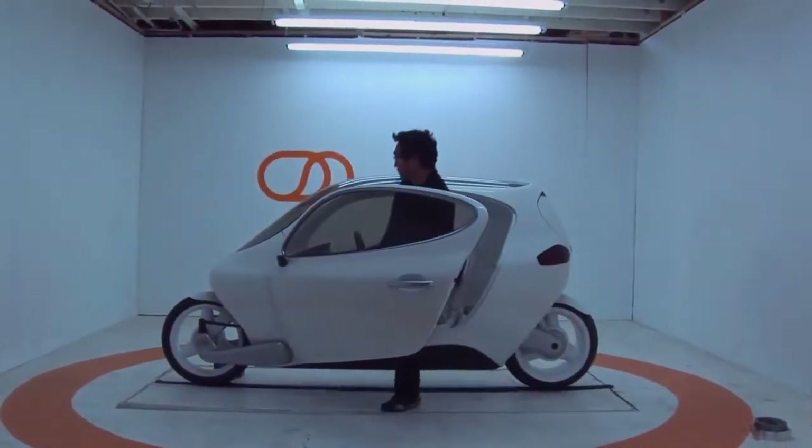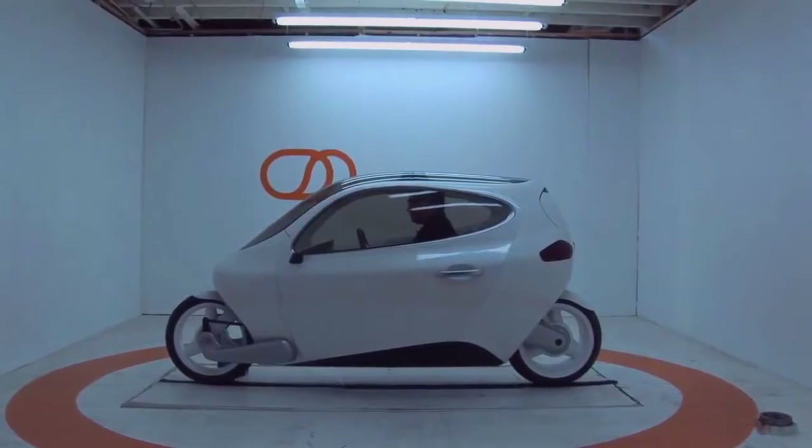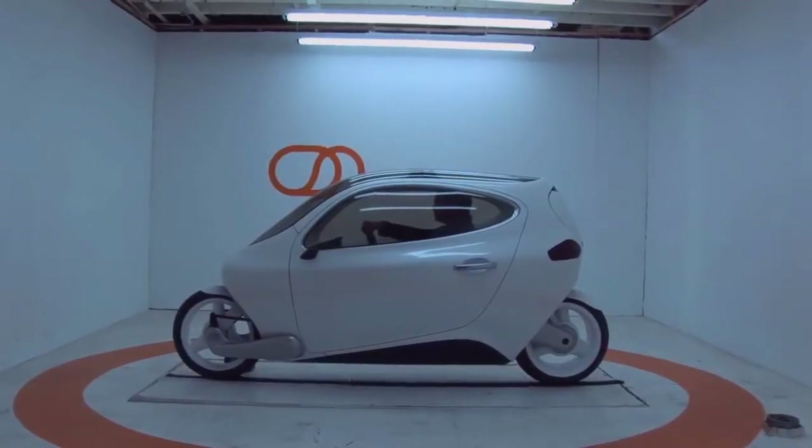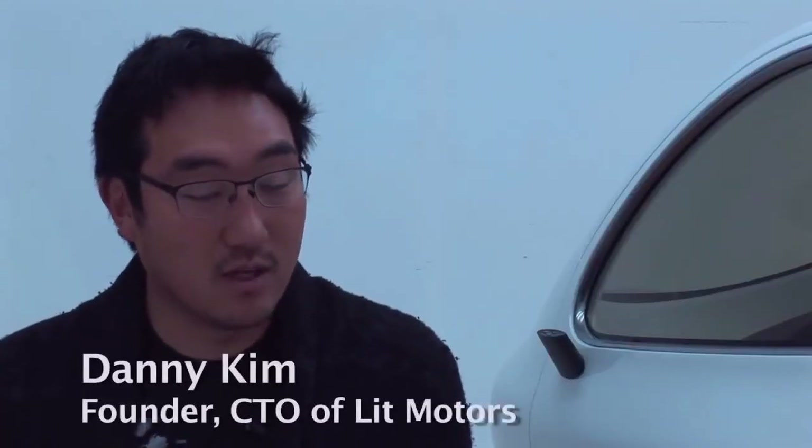We're taking smartphone, spaceship technology on a motorcycle platform with the safety of a car. Basically, it's a robot motorcycle. It self-balances and really increases your safety and your range and the excitement of riding a motorcycle.